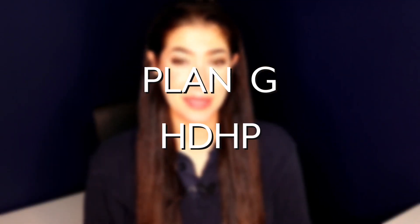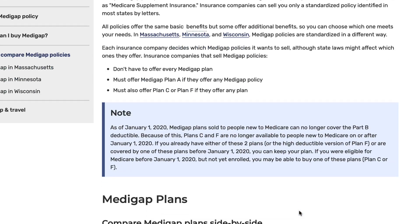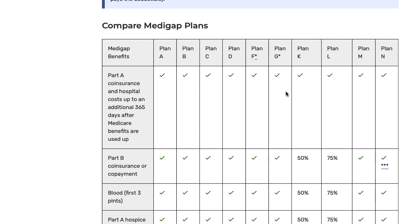Let's take a look at those 10 plans with a focus on Plan G. On Medicare.gov, there's actually a page dedicated to comparing Medigap plans. If you scroll down, you will see all of the different plans available: Plan A, B, C, D, F, G, K, L, M, and N. In other videos we compare and contrast the different plans, but today we're really just talking about Plan G — specifically the high-deductible version of Plan G.